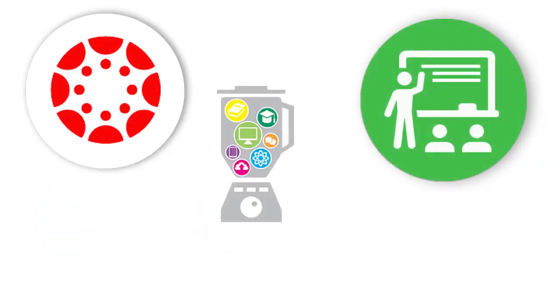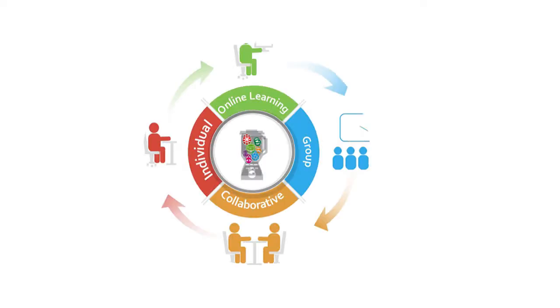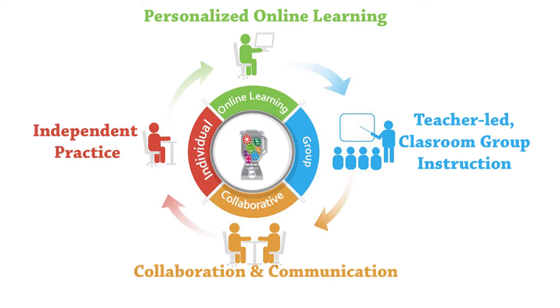Combine all of those digital learning tools with an awesome teacher and you get an awesome blended learning classroom that includes teacher-led classroom group and individualized instruction, collaboration and communication among students both face-to-face and online, independent practice with access to the classroom curriculum via the learning management system anytime, anywhere, and a personalized online learning experience where students can use engaging tools to enhance what they have learned from the teacher.